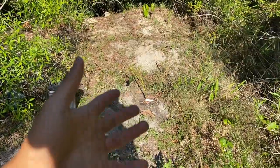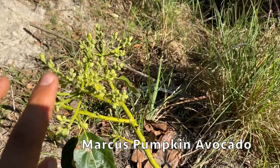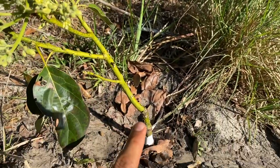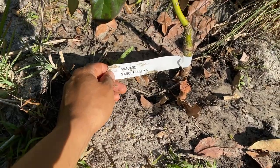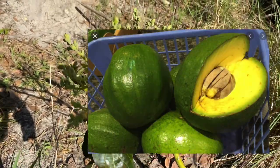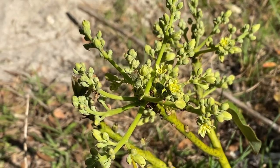Our first avocado we're going to check out is the Marcus Pumpkin. As you see, this avocado is very young — the graft is still very small. I actually found out about these avocados from John Painter; he was selling some and I bought some from him. They were delicious — they're huge, like a pumpkin, round overall.